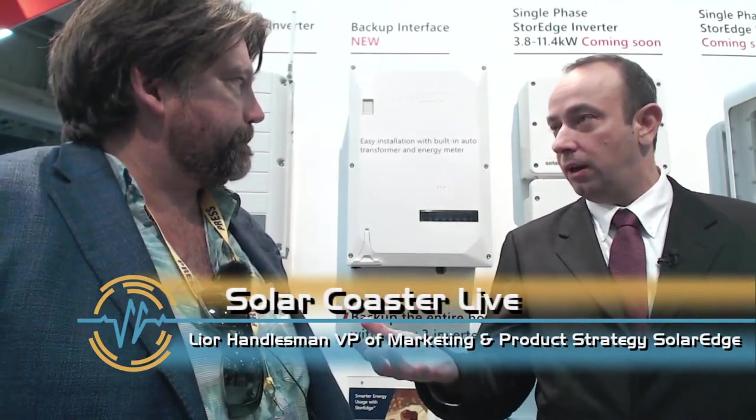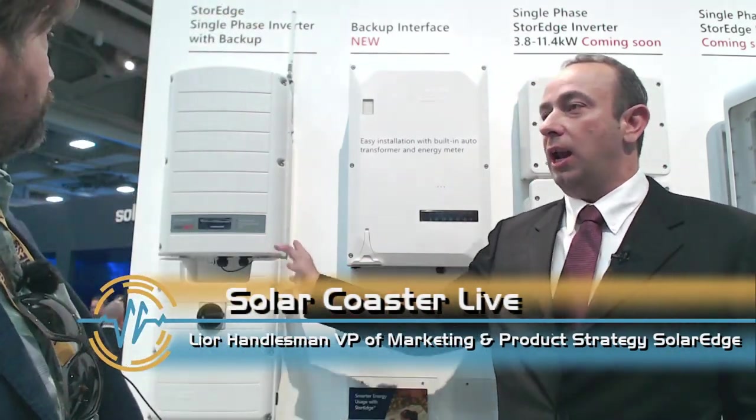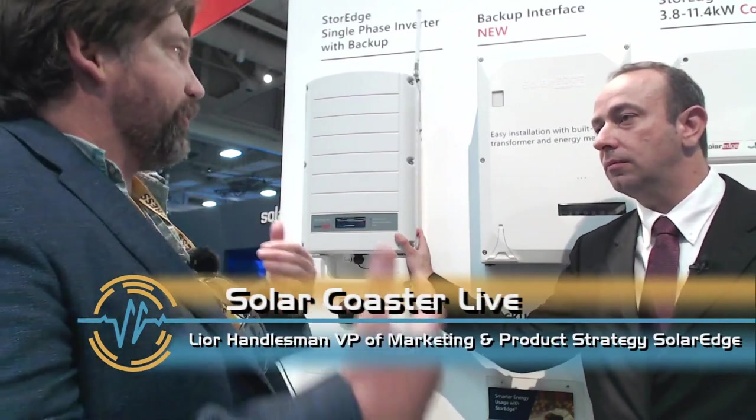Storage is becoming bigger and bigger, especially in the Hawaiian market with all the utility restrictions on how much energy you can feed back. Our first product in the market was this storage inverter, which allows you to interact with an LG battery. You can maximize your PV production, manage your self-consumption, manage energy in the home, and even do backup for some loads. This is our running product, sold pretty well in the Hawaiian market, with a lot of happy customers — the 7600-watt inverter that was initially launched.